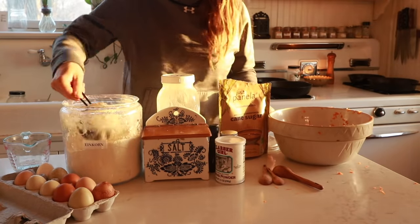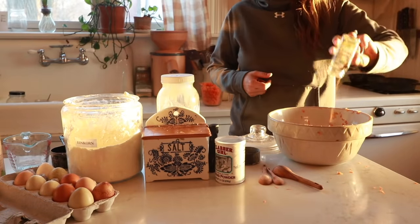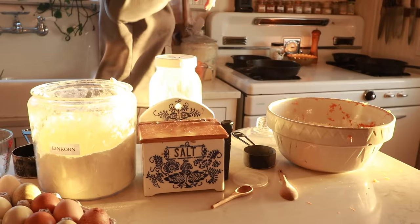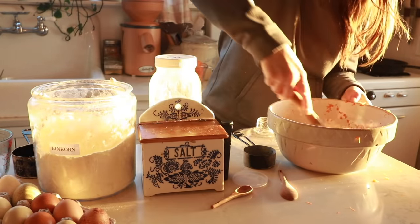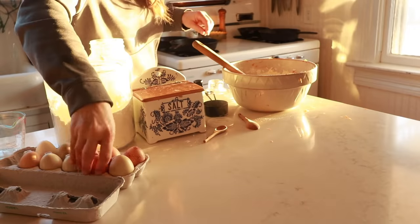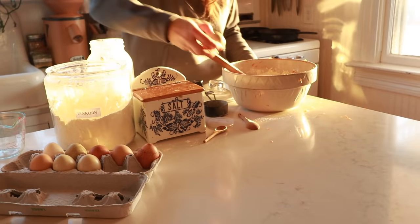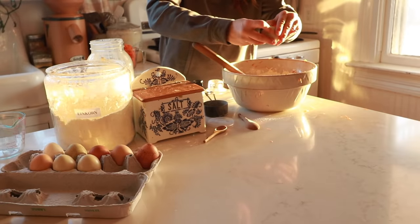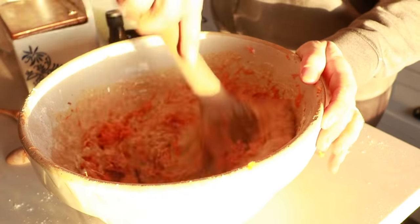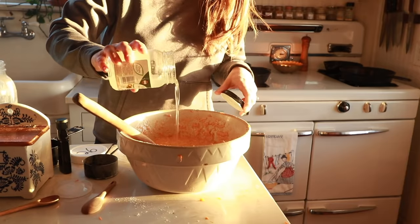Then I add 2 and a half cups of einkorn flour, half a cup of sugar, 2 teaspoons of cinnamon, 1 and a half tablespoons of baking powder, half a teaspoon of salt, 2 cups of milk, 2 eggs, 2 teaspoons of vanilla, and a quarter cup of coconut oil to a large bowl.